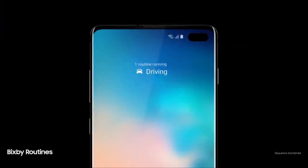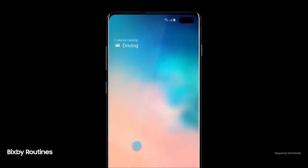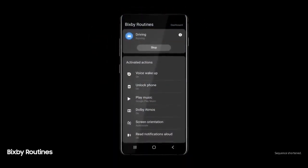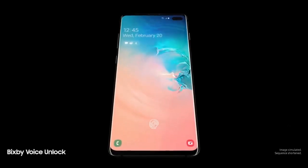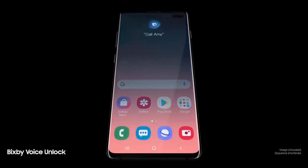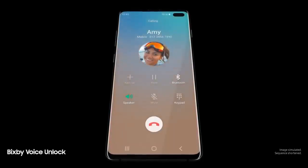Next-generation intelligence adapts to you, learning your habits to automatically perform common tasks. And a smarter Bixby now recognizes you. Hi Bixby — Call Amy. So you can unlock with just your voice.